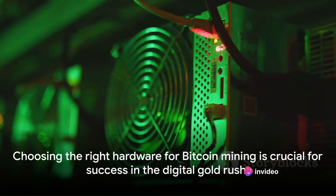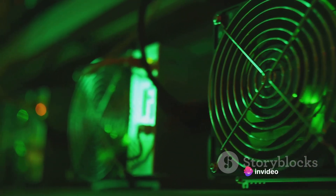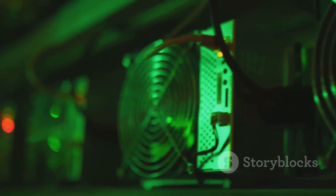So there you have it. The right equipment is crucial in this digital gold rush, and choosing the right one can make the difference between striking gold or hitting rock bottom.